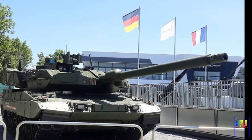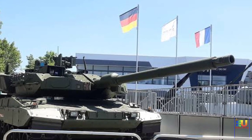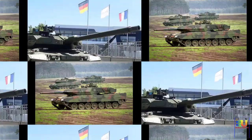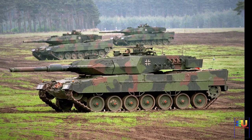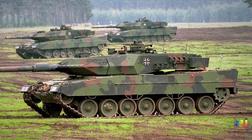The Leopard 2 is a proven and successful German main battle tank. It was introduced in 1979 and has been constantly upgraded ever since. During numerous international tank challenge competitions, the Leopard 2 series tanks outperformed the American M1A2 SEP, British Challenger 2, French Leclerc, and other tanks in terms of overall performance.